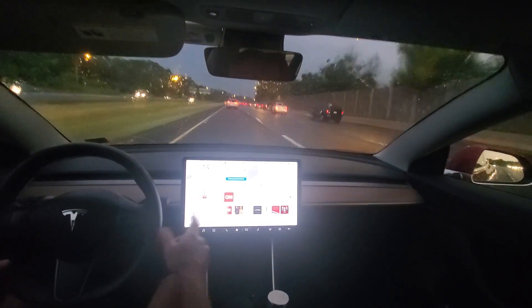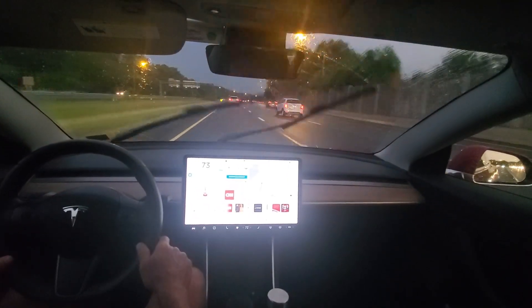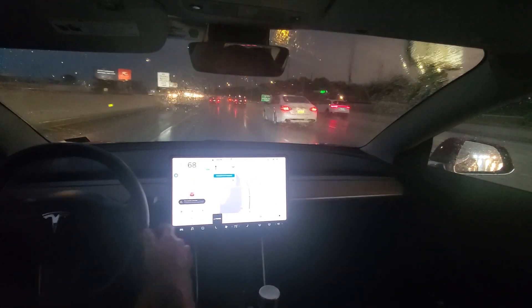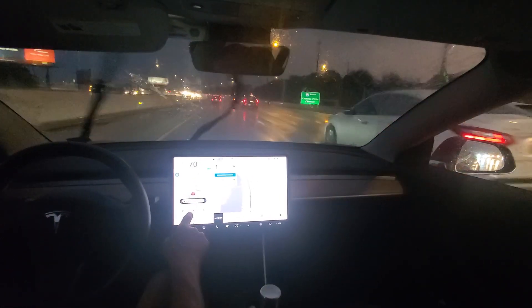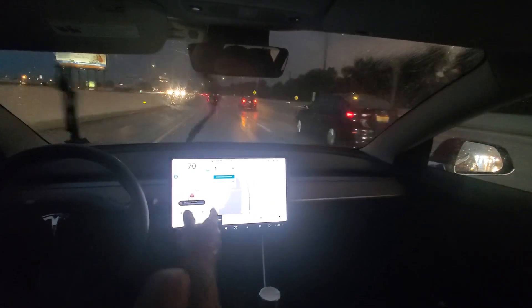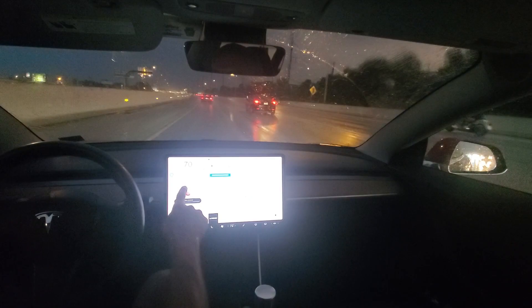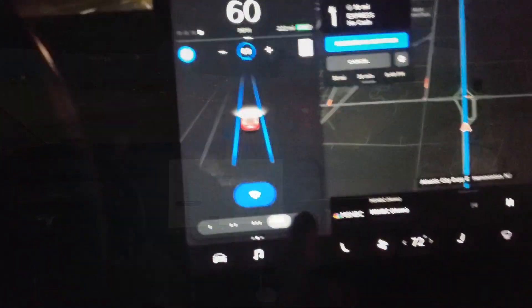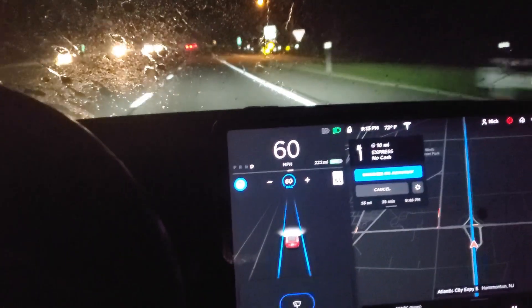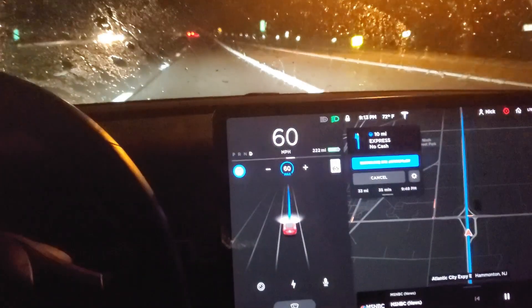I wanted to show you Nav on Autopilot on the highway. It's raining out. So I finally got the poor weather detected and it went from Nav on Autopilot to regular autopilot. When I switched it to auto, the wipers slowed down. But then watch — it goes into Nav on Autopilot.